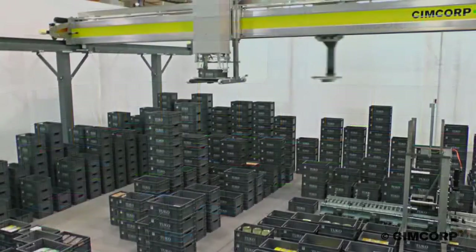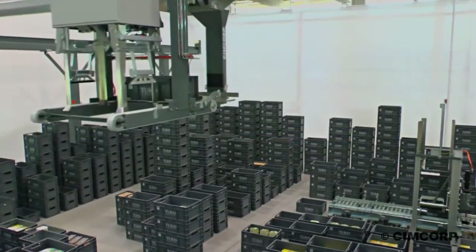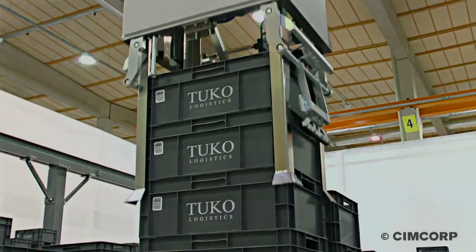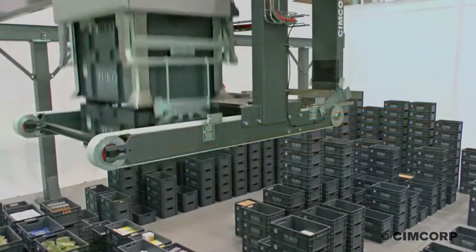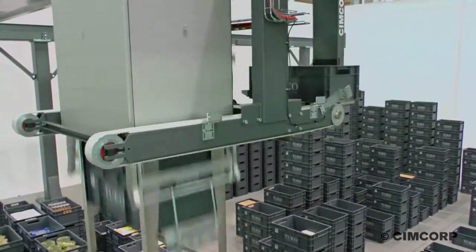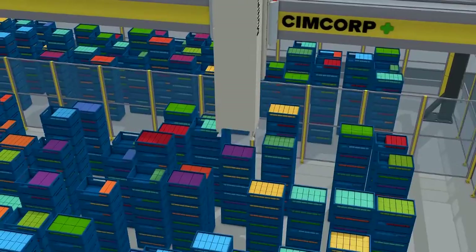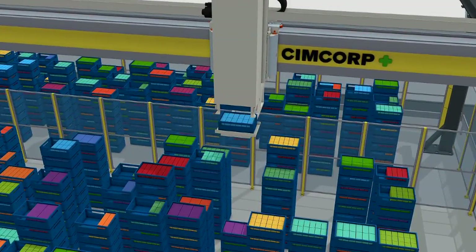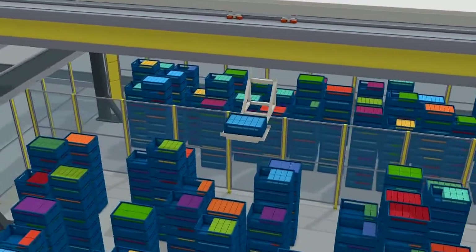Our new 3D Shuttle is an excellent solution for daily consumer goods order picking and e-commerce order picking — extremely efficient when the number of SKUs and the storage size is increasing. My company is Logistics Planning Limited and I represent SimCorp in the UK. It's a company I've known for a long time and I've admired their engineering, and this latest product, the 3D Shuttle that we're launching at this exhibition, has been a tremendous advantage.